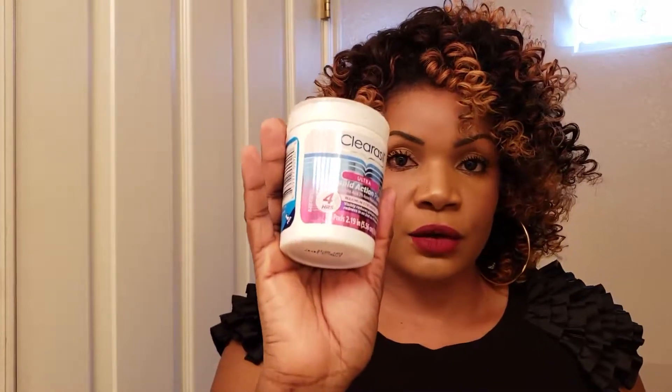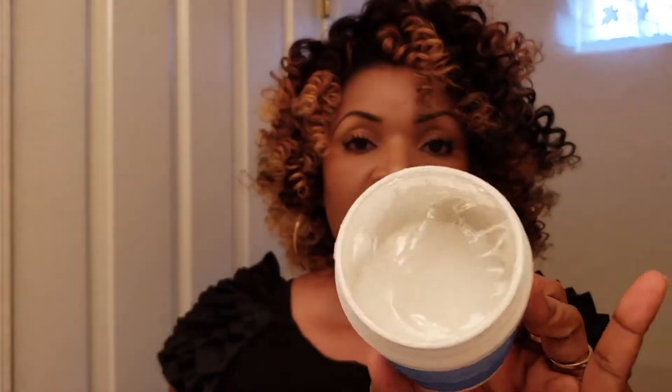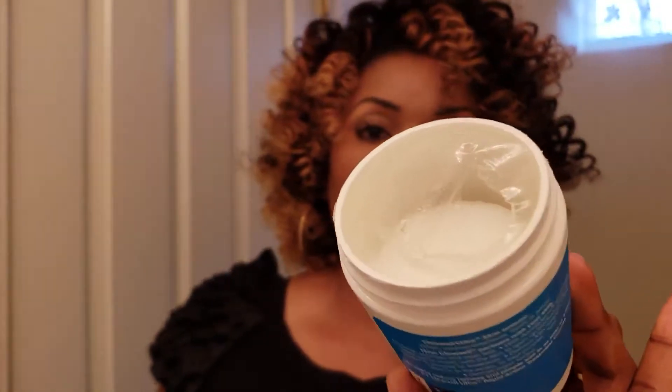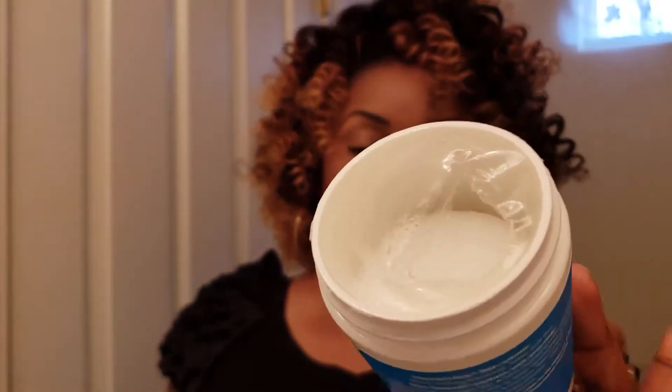Ce produit-ci, c'est à partir de 4 heures que vous pouvez voir les premiers résultats. Celui-ci, ce sont des pads. Je vais ouvrir pour vous montrer à quoi ça ressemble. L'intérieur a un plastique comme ça — vous voyez — et j'ai juste percé pour ne pas déshydrater complètement mes disques.